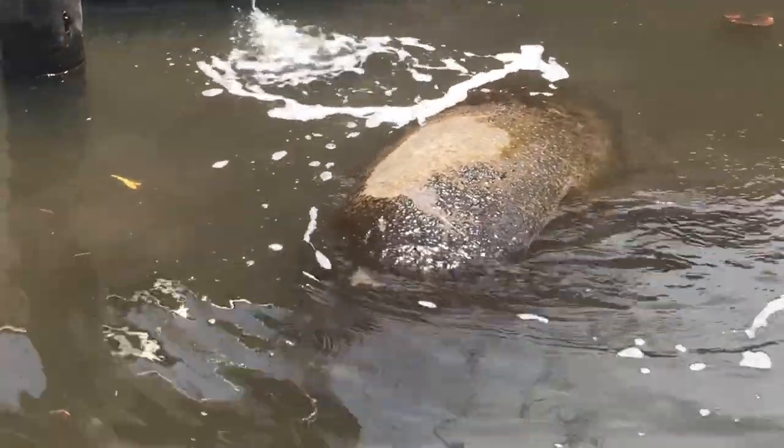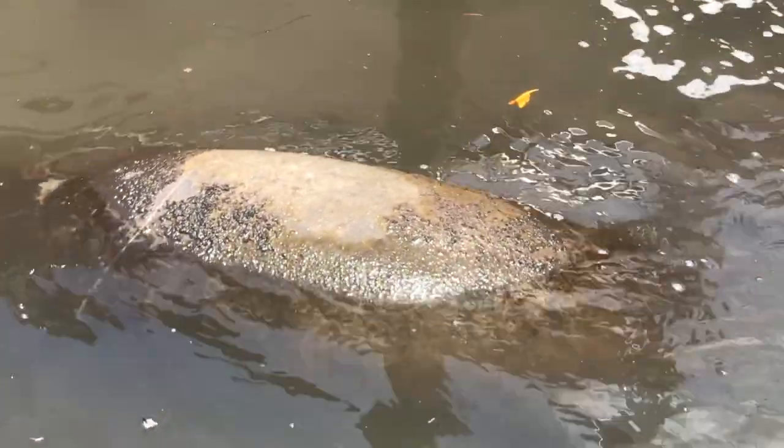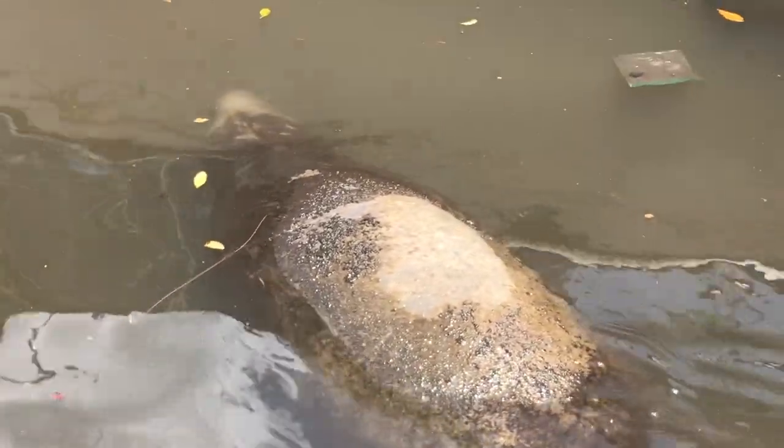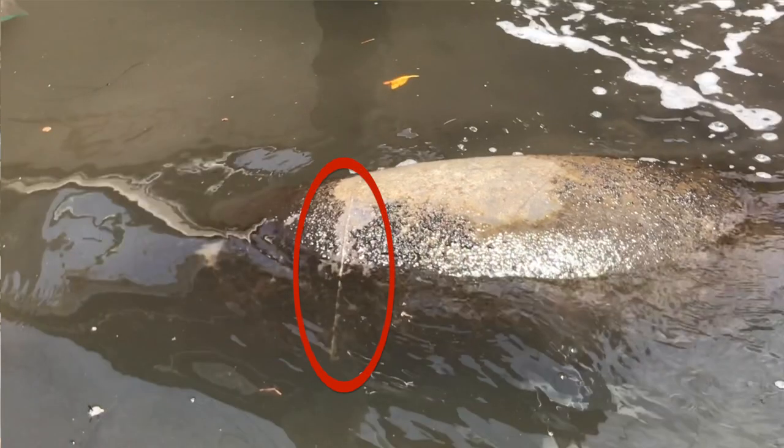This manatee was called into our FWC hotline by a concerned citizen after observing the manatee floating higher out of the water than normal with a dry spot on its back. Upon receiving photos from the caller, manatee biologists noticed that the manatee was not level and the right side was higher in the water with a fresh superficial watercraft wound on the upper back.